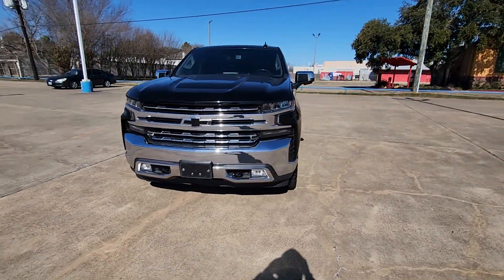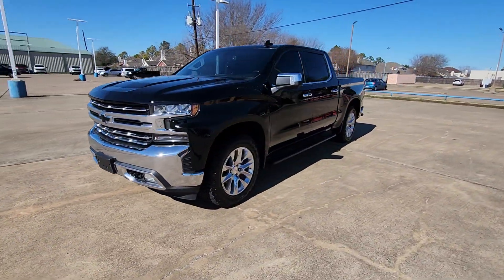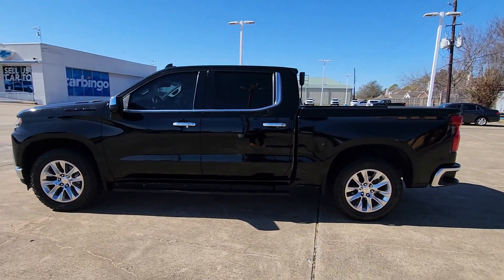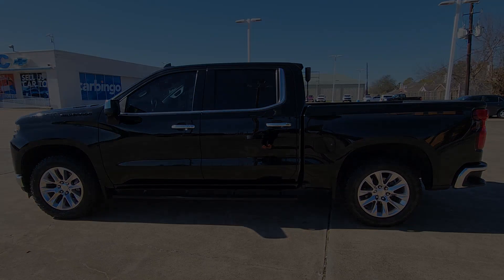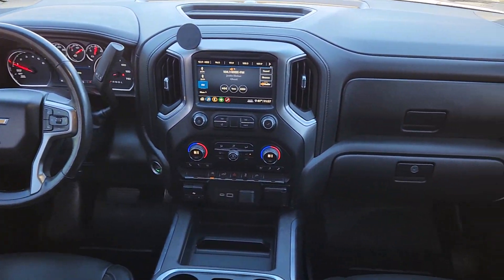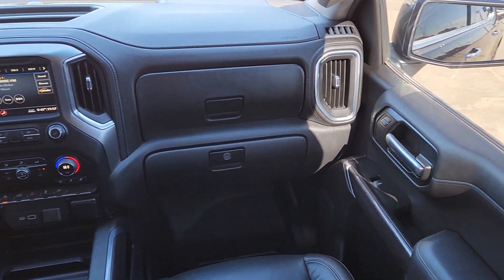These are just some of the great options this vehicle comes with: heated steering wheel, Apple CarPlay and/or Android Auto, keyless entry, heated driver's seat, heated rear seat, heated mirrors, remote engine start, premium sound system, fog lamps, and power passenger seat.